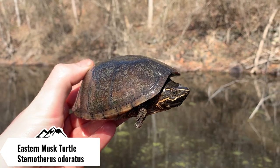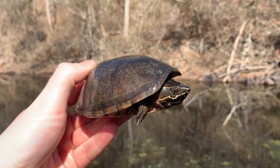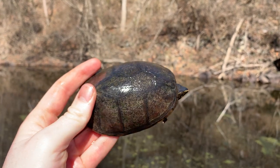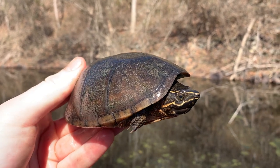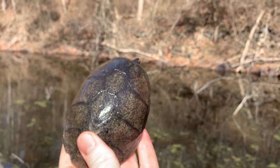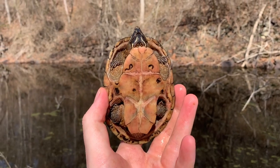All right, so first herp of the day is this beautiful and really big eastern musk turtle. This is a very good turtle species for where I am in Maryland right now — this is only the third one I've seen in this county before, and by far the largest one I've ever seen. Really cool — he's really pretty. Love those yellowish-white stripes going down the face.